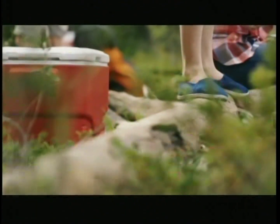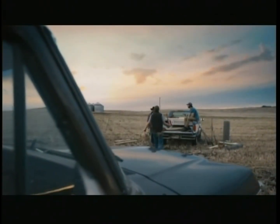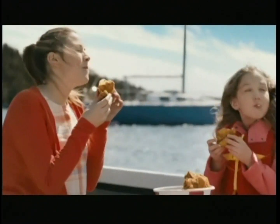Summertime in Canada. When the sun comes out and the roofs kind of disappear. Meals start a little later, but we stay together that much longer. And our dining tables are limited only by our imaginations.